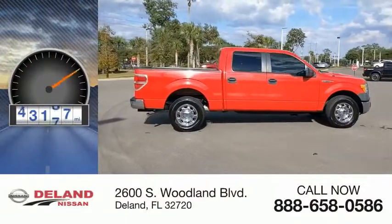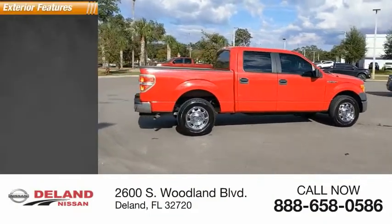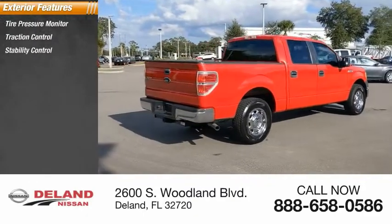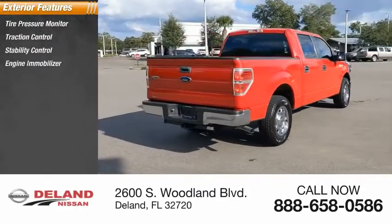This vehicle has less than 85,000 miles. Here are some of this vehicle's great options: tire pressure monitor, traction control, stability control, engine control, engine immobilizer, tires.